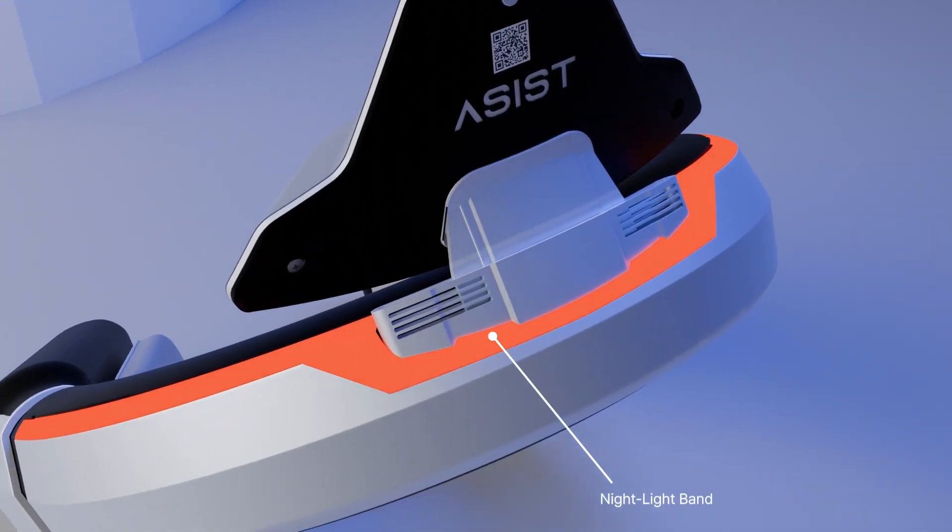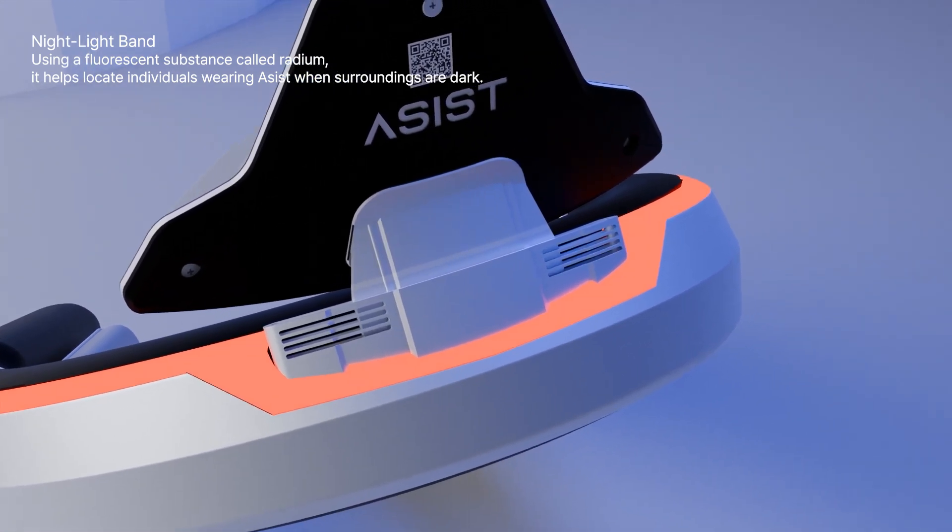Using a fluorescent substance called radium, it helps locate individuals wearing ASSIST when surroundings are dark.